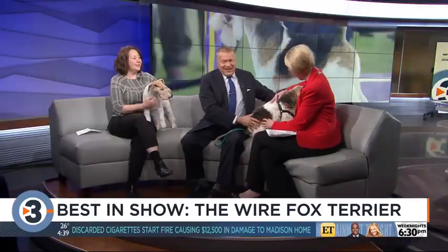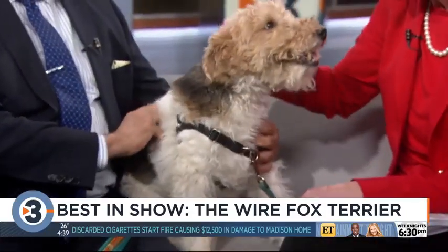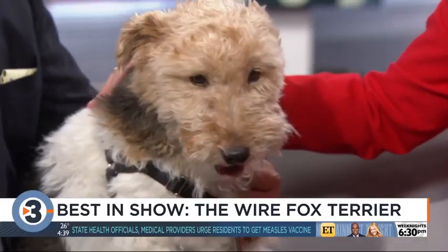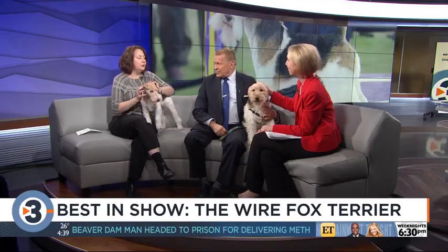He's 11 years old and he's in very good shape. Do you think King winning will generate a lot more interest in this breed? Absolutely. People really have to do their homework — really try to go out and look at the dogs, but really do your homework.